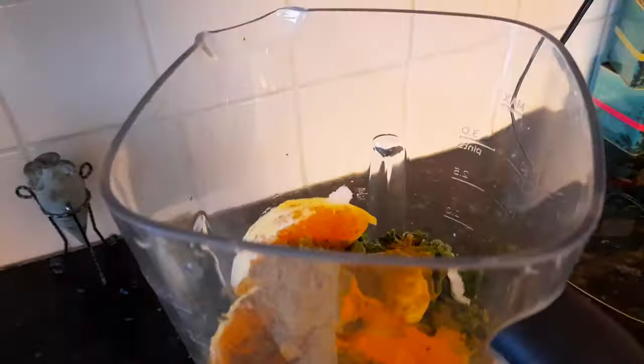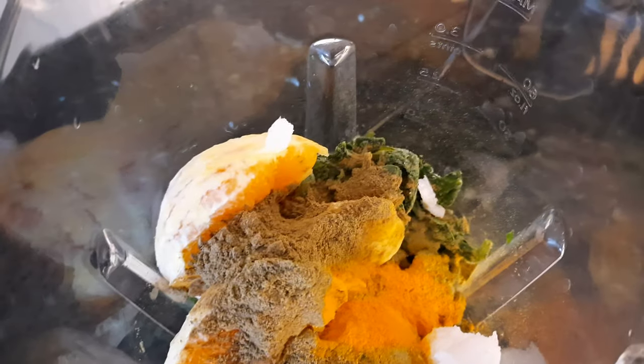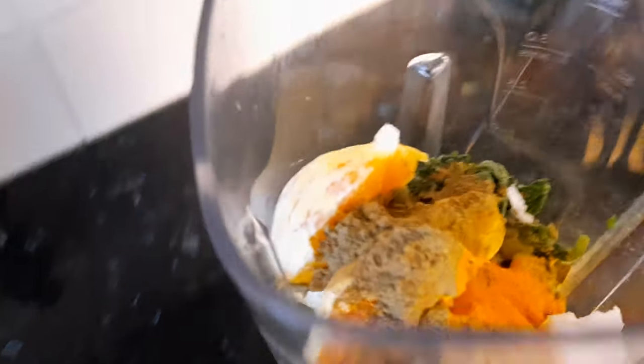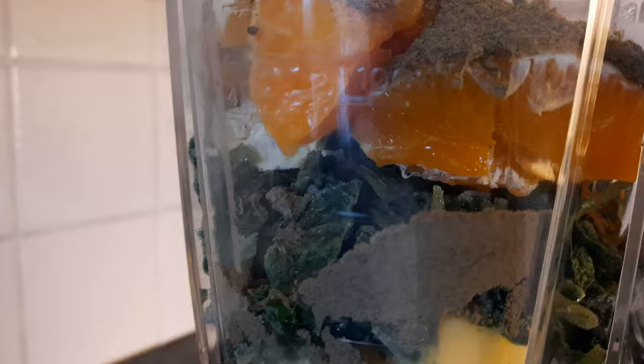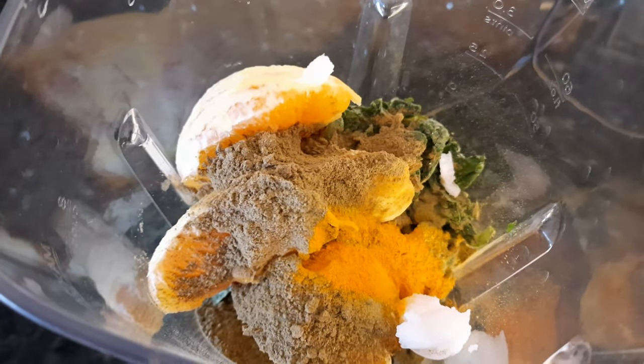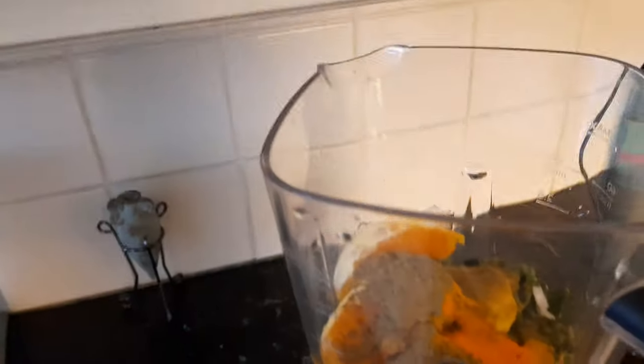I'm gonna go grab a smoothie and then head to the stables. I'm trying a new type of smoothie — it has orange, matcha, ginger, coconut oil, spinach, hemp protein powder, pineapple, turmeric — I've probably forgotten something — but I'm just gonna pop in some oatly and then blend.